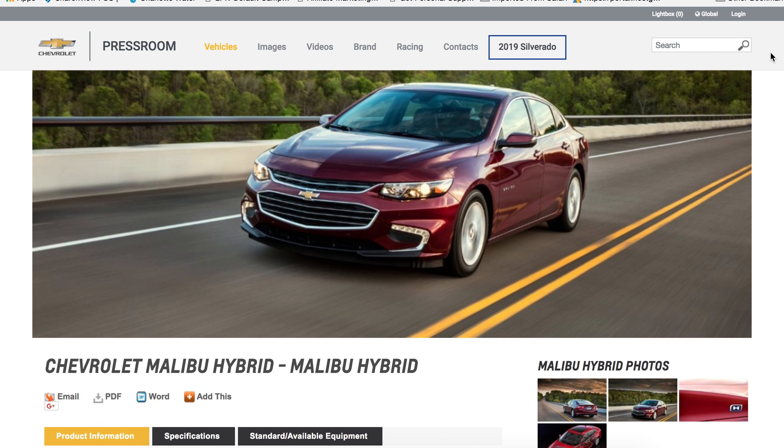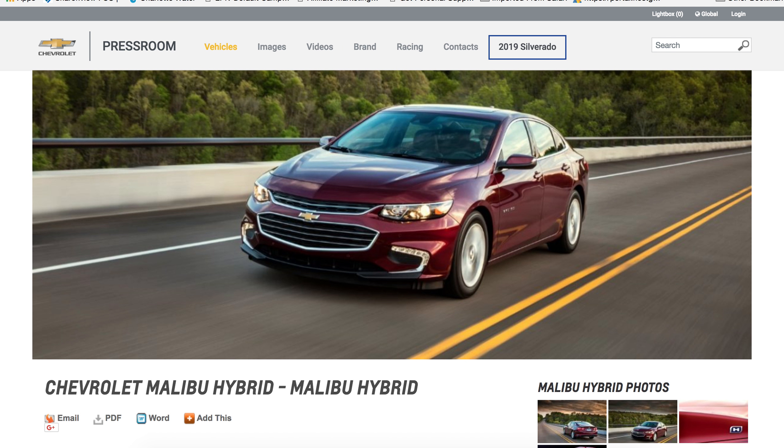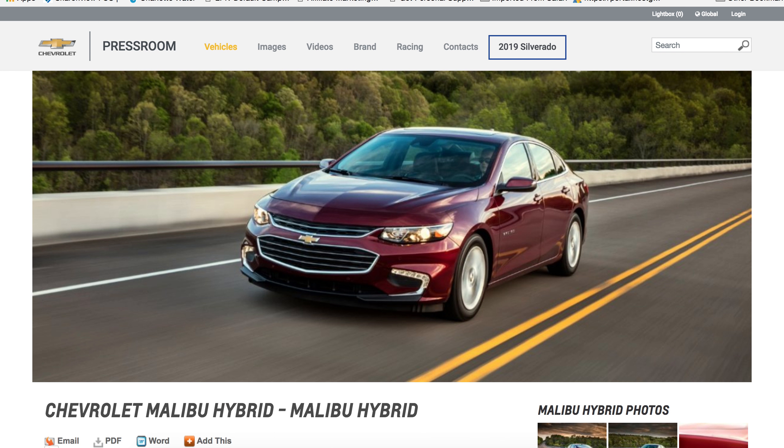The body style of the Malibu Hybrid is a good body style. I like the size of the car and I like the style of the car. It doesn't look like a huge, overgrown sneaker on wheels, which is what a lot of electric cars look like. BMW, in my mind, is big on making ugly electric cars or ugly hybrid cars. But the Malibu has good styling, and I like it.